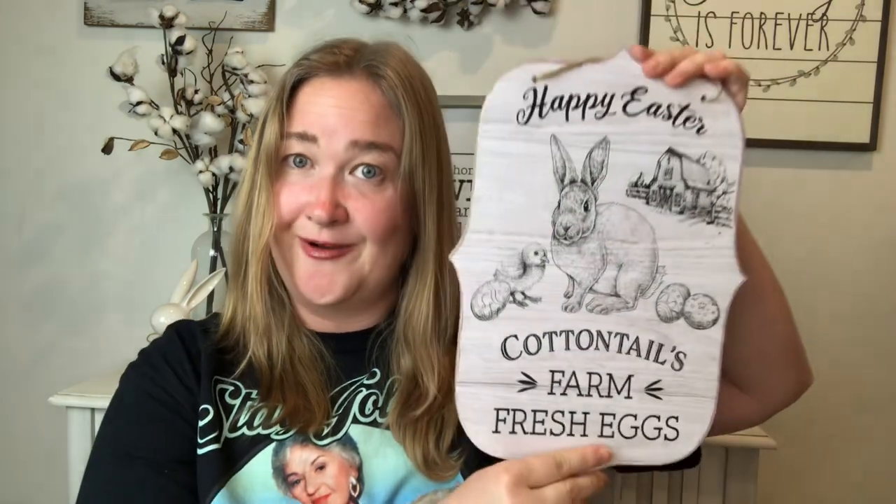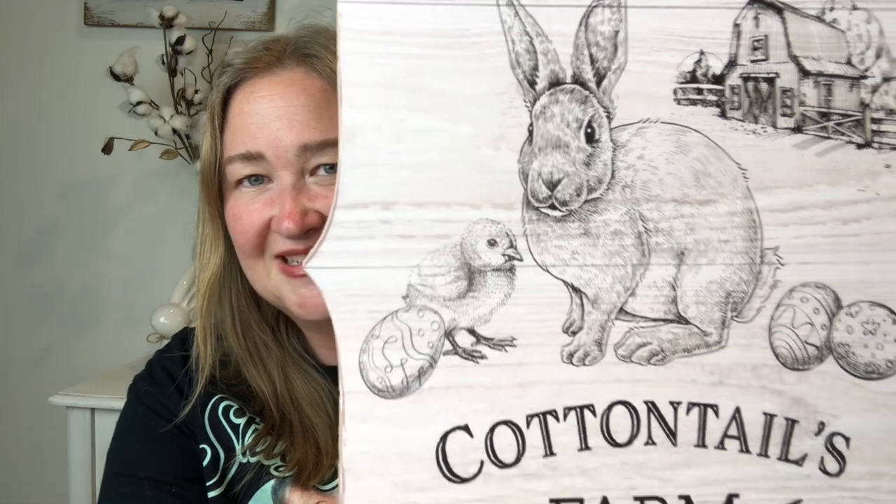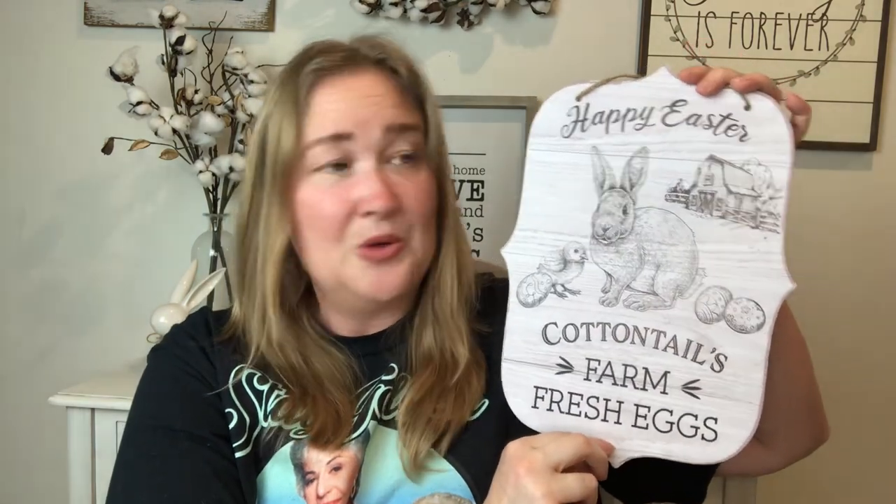They have another one that's in blue but I like this pink one. This next sign is very farmhouse — I love it. It's black and white, very farmhouse chic. It says 'Happy Easter, Cottontails Farm, Fresh Eggs.' I love the bunny — it looks like a sketch of the bunny and the chick with the eggs and the farm. You could put a black and white bow up top and hang it on your door. I'm probably going to put it in my kitchen.